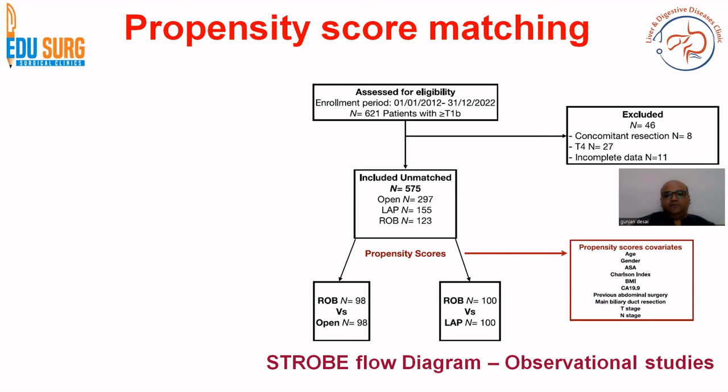What you can understand from an observational study is that to make it reliable and reduce bias from retrospective data, a statistical technique is used known as propensity score matching. This is very important to understand because the results of this trial are only as good as the propensity scores and the covariates used for propensity scoring. Propensity score is basically a surrogate for randomization in a retrospective study.